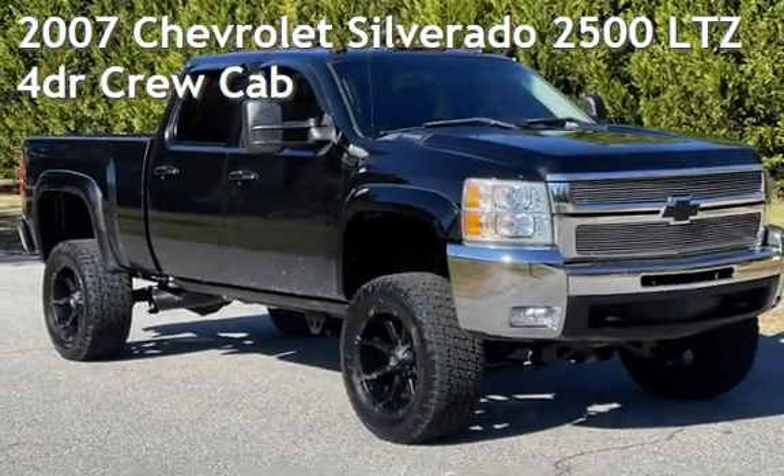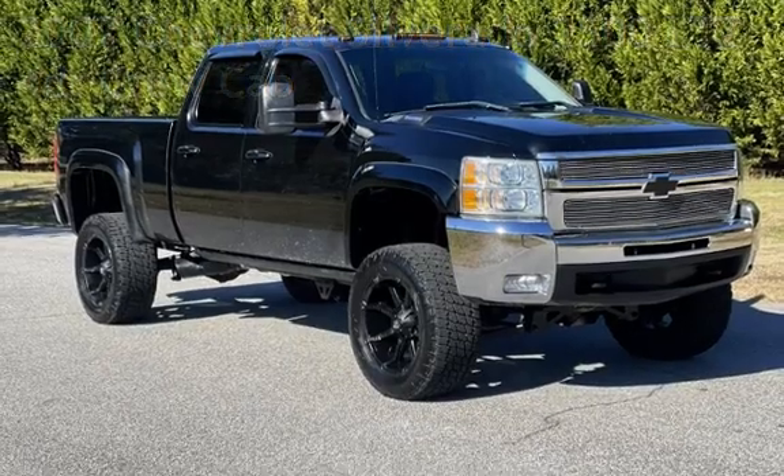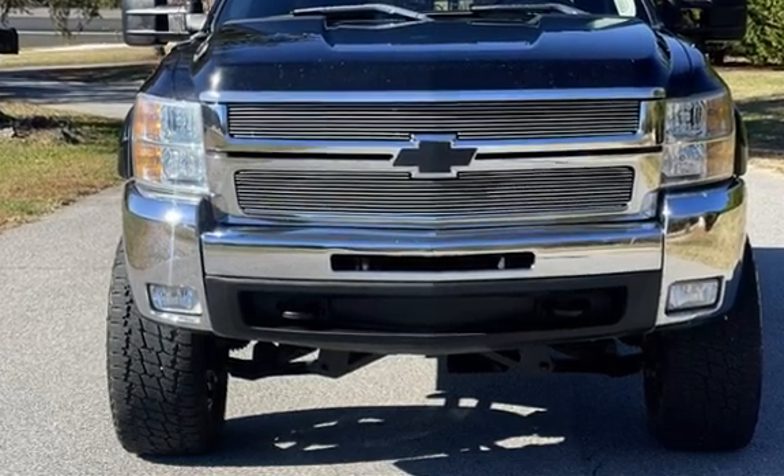Presenting a pre-owned 2007 Chevrolet Silverado 2500 LTZ. This four-door truck has an eight-cylinder, 6.6-liter V8 engine, with four-wheel drive and an automatic transmission.